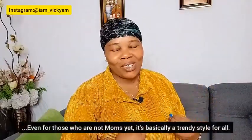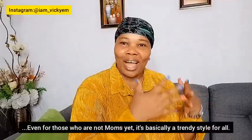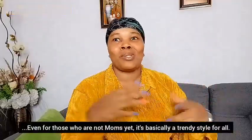Welcome back to my YouTube channel. My name is Vicky, for those of you seeing me for the very first time, and for my returning subscribers, thank you so much for always clicking on my videos. Today I'm going to be showing you and sampling some outfits for mommies like us. You have to stay stylish while also being a mom — you don't have to lose yourself in the process.